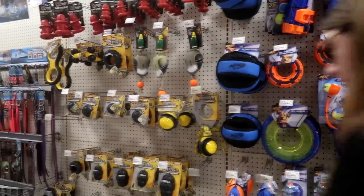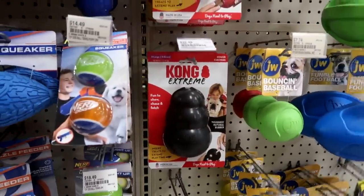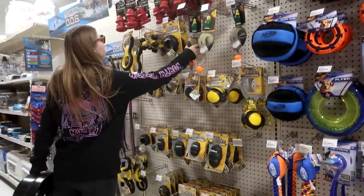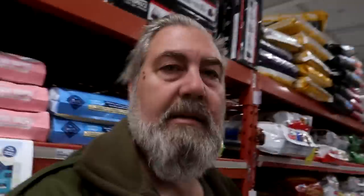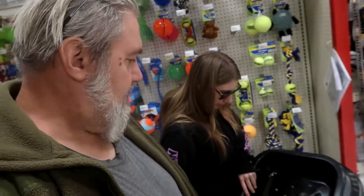They should develop a dog toy pylon — that's what Molly loves, her pylon. They don't have a dog toy pylon. They should make it like a Kong pylon. Kong, if you're watching, make a pylon for dogs that don't break. They got ducks, they got Nerf — maybe Nerf would make a pylon. All right, we're going to get going because we came here for shavings. At Greenhawk I think these are only like $20.